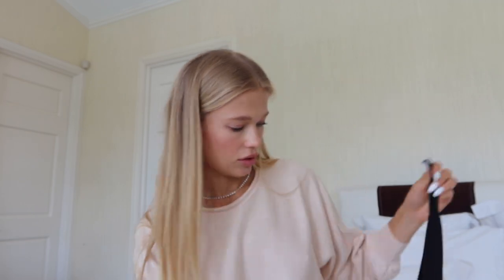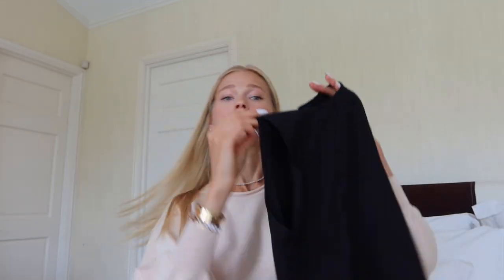Another top — it's actually a bodysuit from Zara that I got last year. They released the same bodysuit this year as well, so I'll attach the link below and try it on for you.